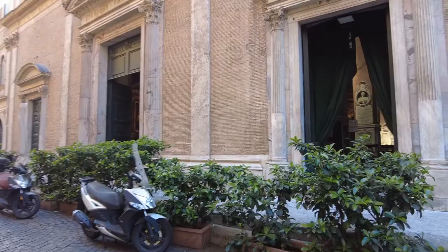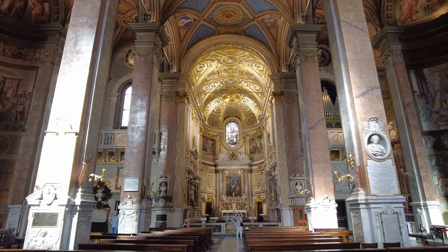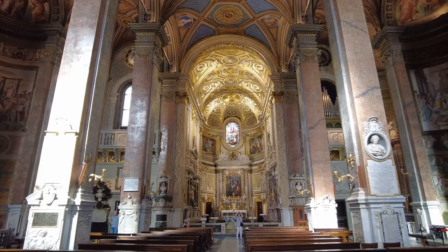The church consists of these two doors and there's a lady in here. It's amazing, it's got a lot of art but they yell at you, I think. Let me see what they're going to say. That lady's taking pictures so I'm going to take pictures.